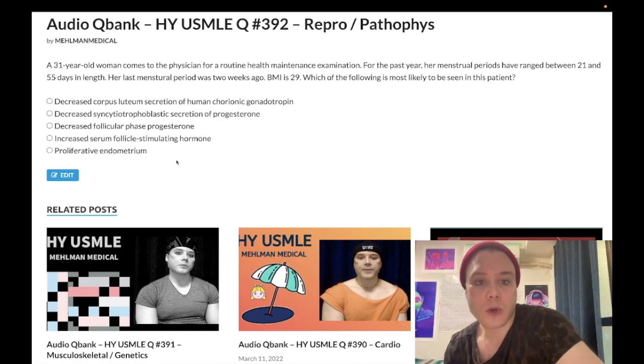Now let's start the question. 31-year-old woman has had irregular menses for the past year, ranging between 21 to 55 days in length. Last menstrual period was two weeks ago — meaning she's not pregnant. BMI is elevated at 29 (normal is 18.5 to 25). The question is asking what's most likely to be seen. You need to know that elevated BMI in a woman with irregular menses is anovulation until proven otherwise.